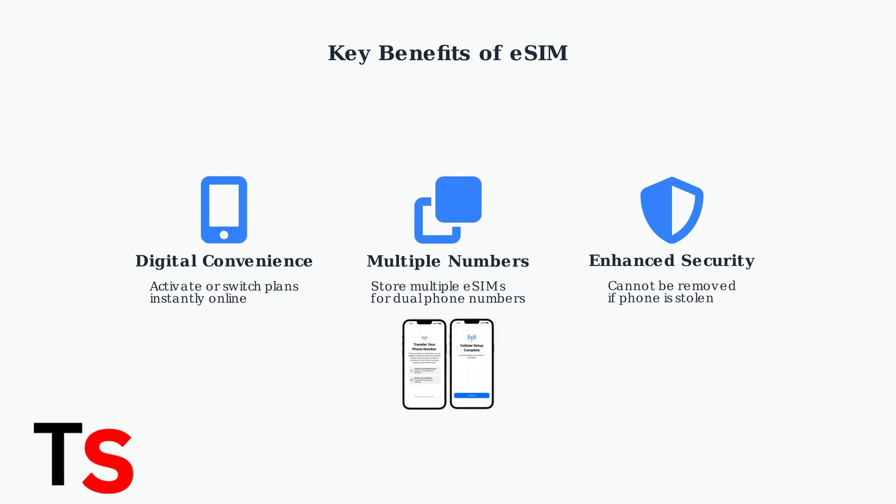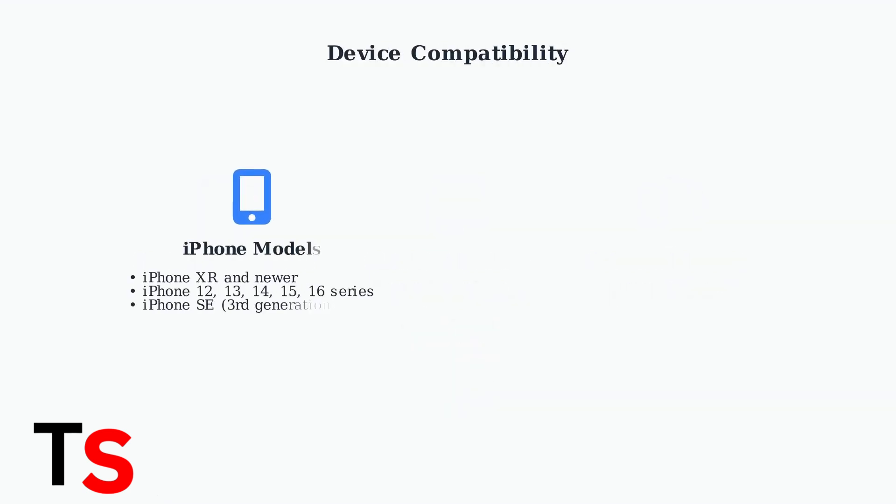The setup process is streamlined and user-friendly, as shown in typical eSIM activation screens. eSIM compatibility depends on your device. Most modern iPhones from iPhone XR and newer support eSIM, including the iPhone 12, 13,